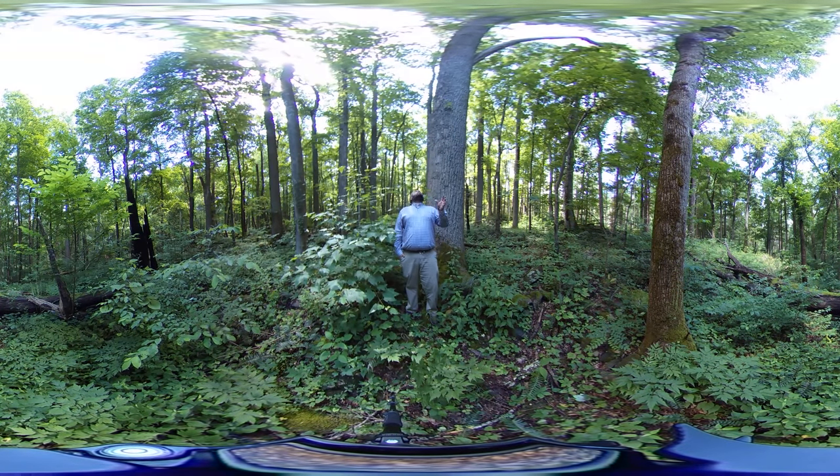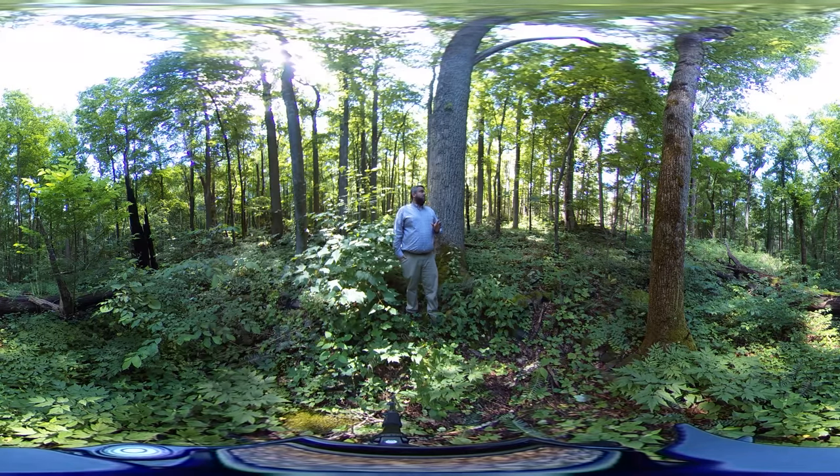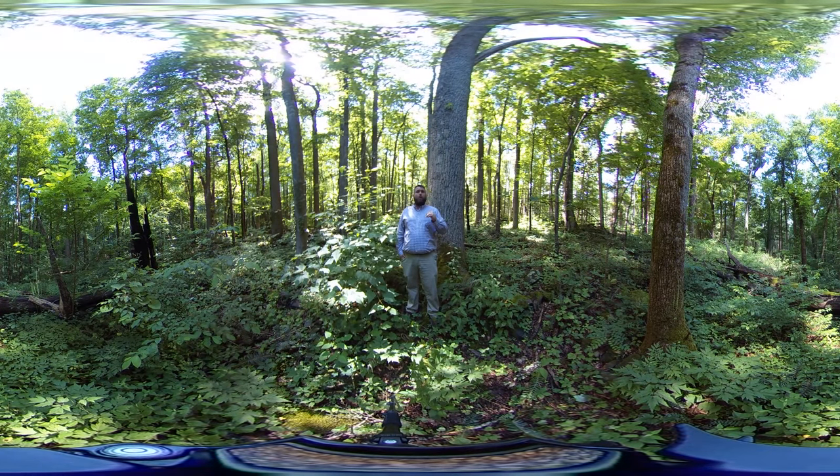Looking at the composition, this area is dominated by yellow poplar, Liriodendron tulipifera. A lot of these large trees are yellow poplar. In the southern Appalachians, yellow poplar is an amazing timber species — it grows fast, it grows straight, it gets to huge sizes, and the wood tends to sell at just a little bit lower value than white oak.